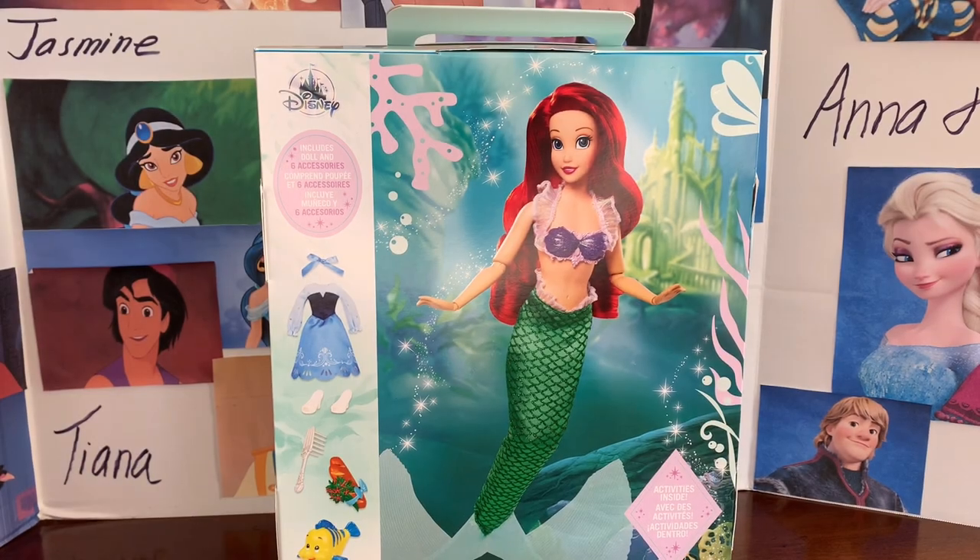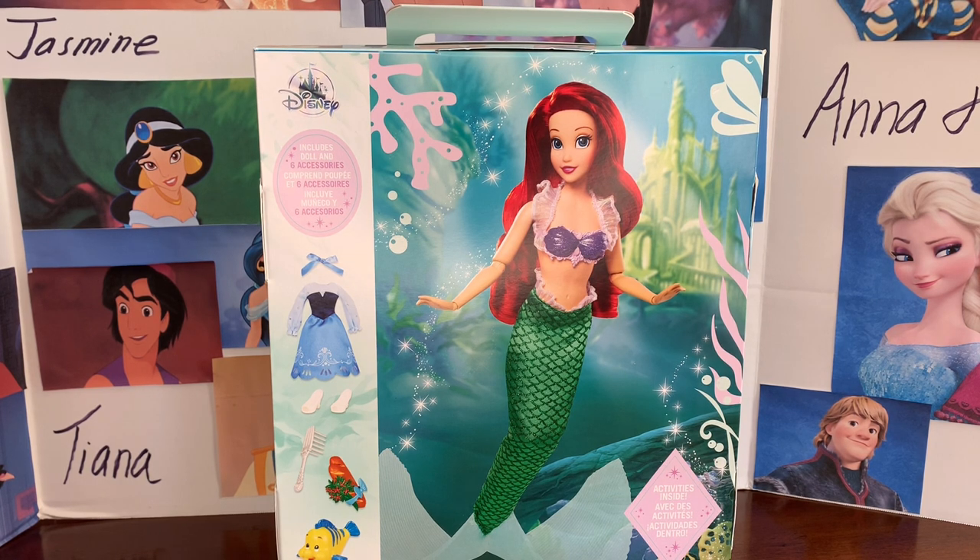Hey everybody, it's Dylan, welcome back to my channel. I hope everyone's having a great day. Today I'm returning to look at these gorgeous new Disney Story Dolls from the Disney Store, and today is a much anticipated one: Ariel. Ariel and Snow White really were the two I was looking forward to the most.